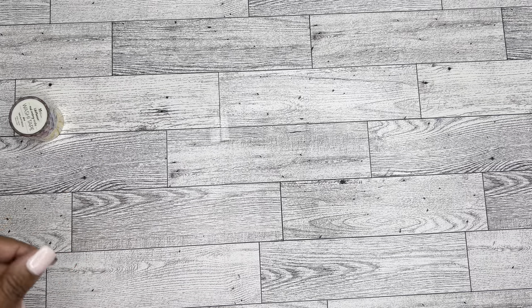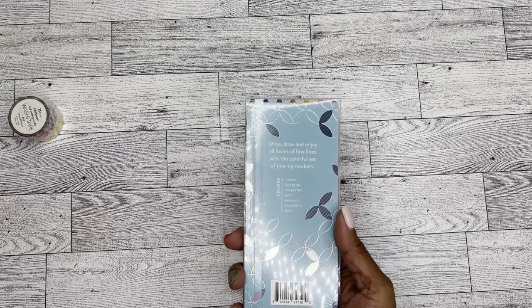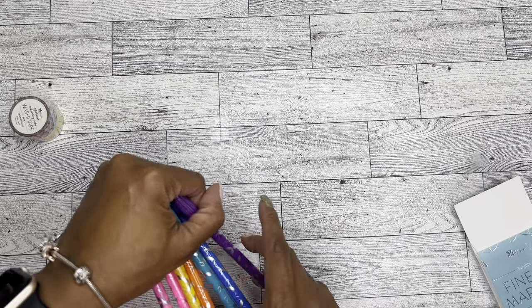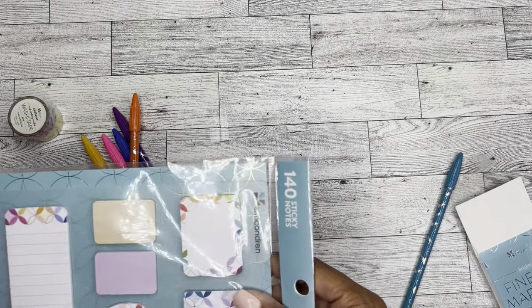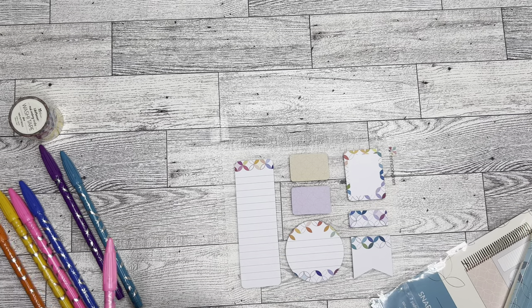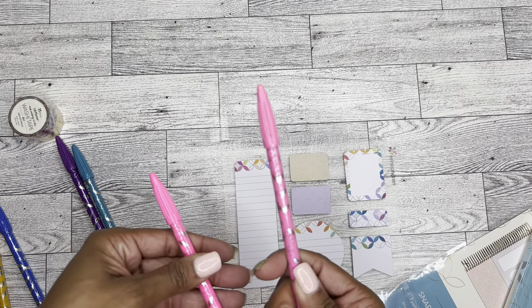And then last but not least, I have these fine tip markers — there is a seven-pack. The colors are fuchsia, hot pink, tangerine, gold, peacock, royal blue, and beet. I'm kind of curious to see what these look like; I've never used any markers from Erin Condren before. So let's try it out really quick. I just mixed them all up, so I'm going to have to guess — I don't know which one would be the fuchsia. I'm assuming this is the fuchsia and this is the hot pink.